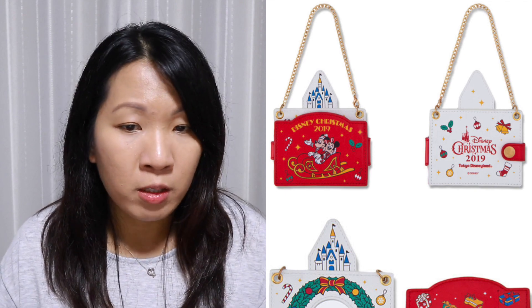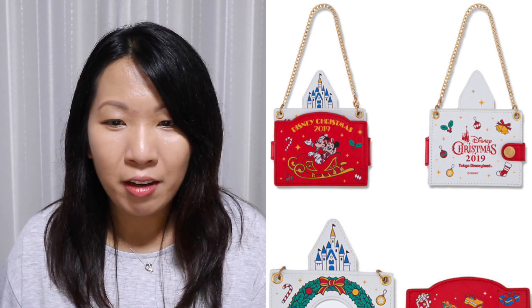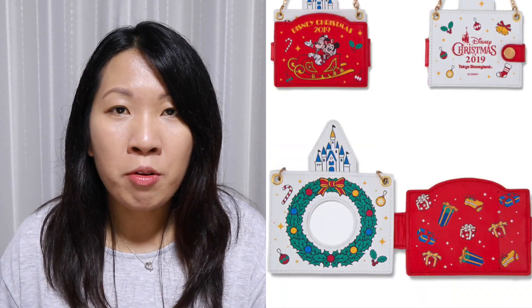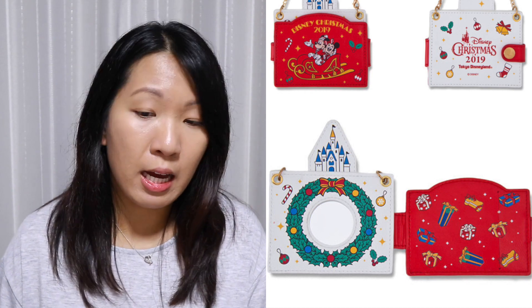Look at this bag accessory — there's so much going on here. It's one of those things you would hang off your bag. The front design has Mickey and Minnie in a sled with the words Disney Christmas 2019 on top, and the Disney castle peeking out from behind the back. On the back design you have Disney Christmas 2019 in a different font with Christmas motifs scattered around. The beauty is when you actually open it up — it reveals a huge wreath, and on the right side of the flap is a red background with Christmas presents scattered throughout. A very visually pleasing bag accessory.